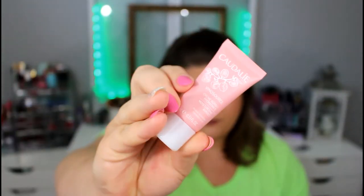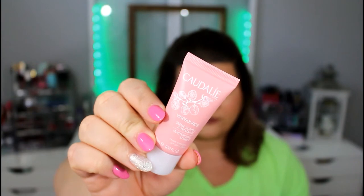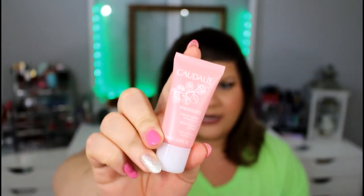The next product in my bag is Hadali, and this looks to be a moisturizing sherbet. I've actually received this before — I don't know if it was in Ipsy or another subscription bag, but I know I've used this before and I did like it.